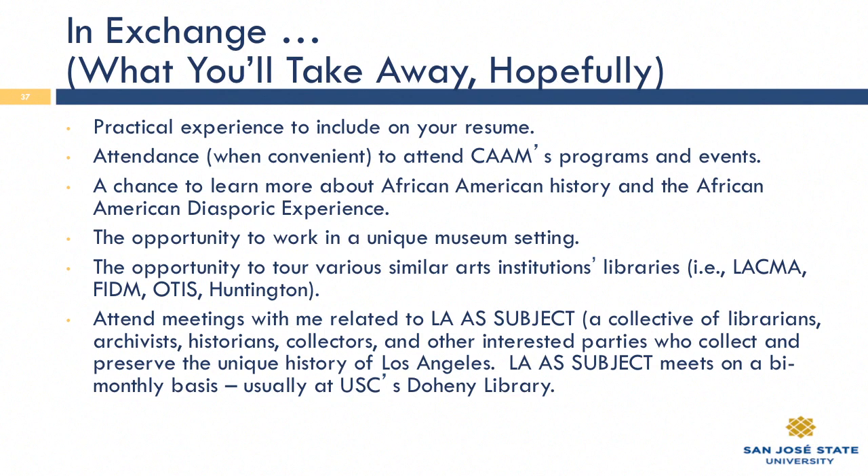We've been to the police museum here, which is very interesting. We've been to the Fashion Institute of Design, and I have also taken interns to LACMA. I also happen to be on the board of LAS Subject, and any intern who works with me who has a deep interest in L.A. history and historical collections and archives is welcome to come and become a member — I believe it's free to join, and meetings are usually hosted at USC's library. LAS Subject is a collection of archivists, historians, private collectors, and interested parties who love the history of L.A. and want to make sure it's collected, shared, and made accessible.